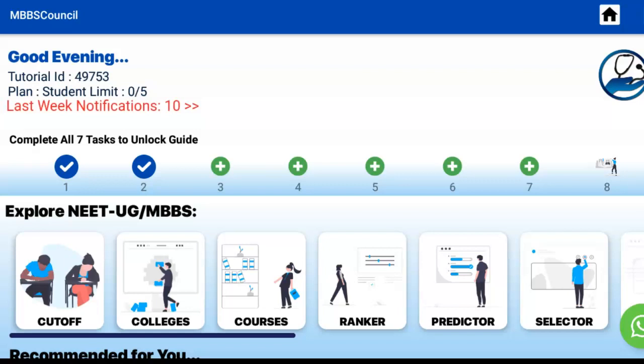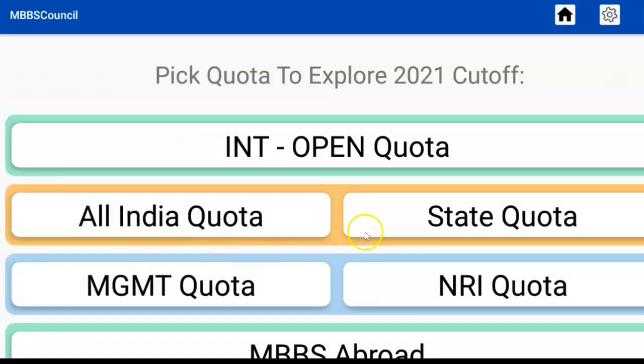If you are looking for MBBS or PG admission, subscribe to our channel to get counselling updates. Click the cut-off menu under Explore NEET UG MBBS, then select State Quota.